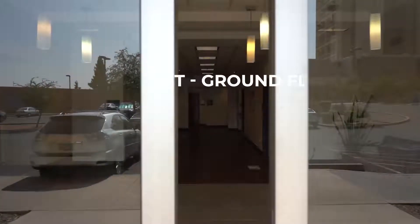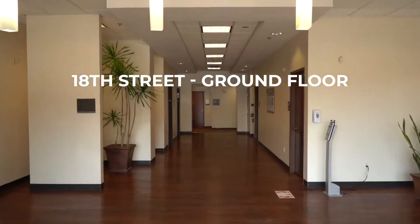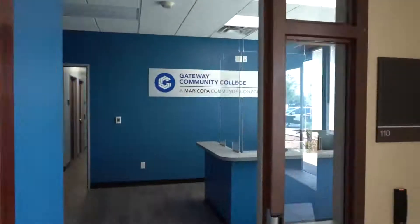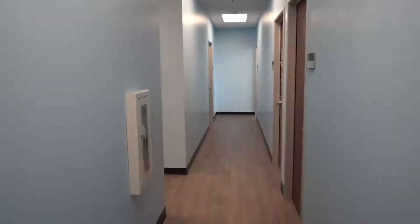Welcome to Gateway at 18th Street, home to a number of our healthcare degree and certificate programs. Let's pop in and take a peek at the faculty and staff offices to our right. Here is where students meet with faculty and seek enrollment support and assistance.